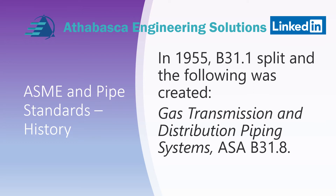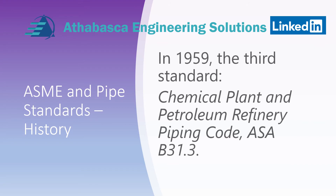Notice that at that time it was called ASA. Later, in 1959, the third standard was created called Chemical Plant and Petroleum Refinery Piping Code, ASA B31.3.